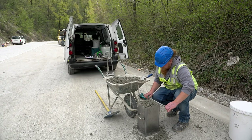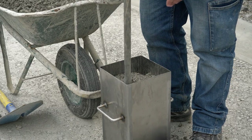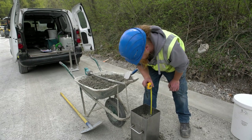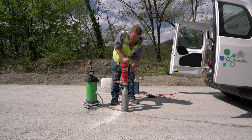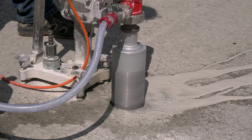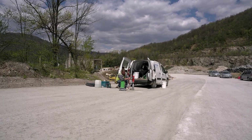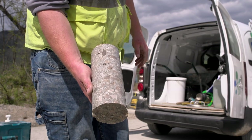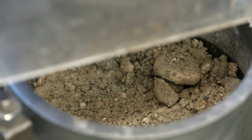Ker smo že na poskusnem polju ugotovili, da je optimalna stopnja zgoščenosti razreda C1 od 1,26 do 1,45. Na vgrajeni plasti smo izmerili zgoščenost plasti valjenega betona, katera mora biti večja od 98% optimalne gostote, izmerjene na vzorcih vgrajenih s Proctorjevim aparatom v laboratoriju.